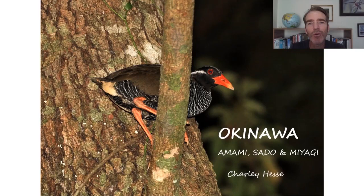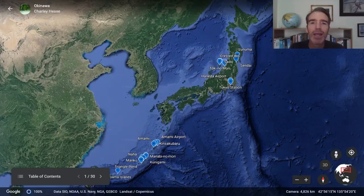Hi, this is Charlie Hesse and welcome to this virtual bird tour of Okinawa, Amami, Sado, and Miyagi. These are locations not included on the main Japan tour — it's very much a best-of-the-rest compilation video. I lived in Japan for five years and made many trips to Okinawa. It's a very special place and actually my favorite place in Japan — really one of my favorite places in the world. I have a real love for the music, culture, and wildlife there.